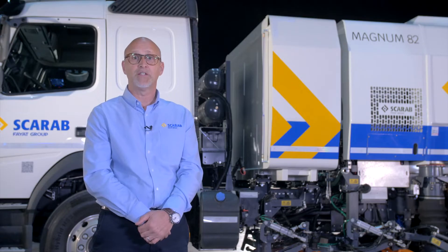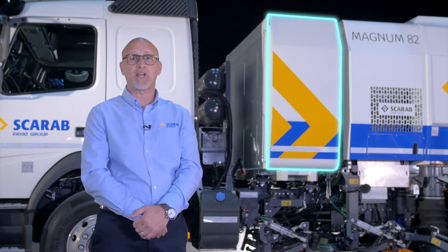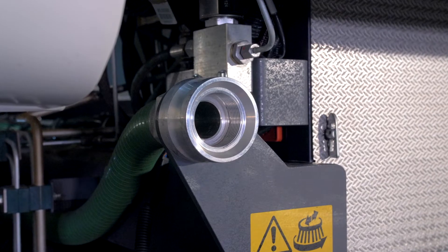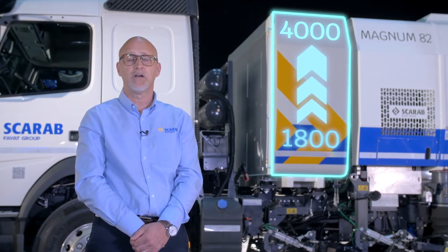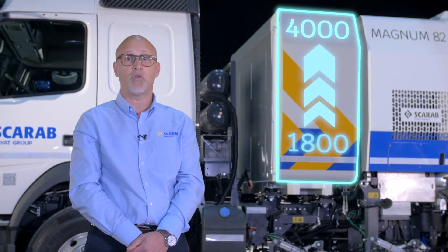Next to the hopper is the water tank which, dependent on specification, will be constructed from highly durable GRP or stainless steel. Scarab offers a variety of sizes depending on your needs and has the functionality to be filled by either a hydrant or a hosepipe. With a range of water capacities from 1,800 to 4,000 litres, the Magnum 82 can be equipped to offer operators extreme on-task endurance.